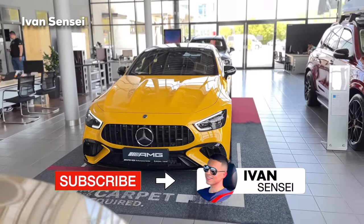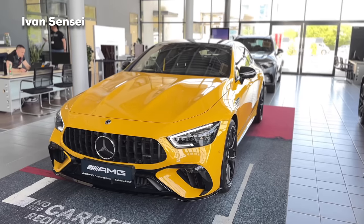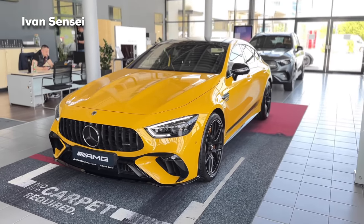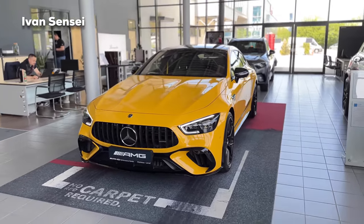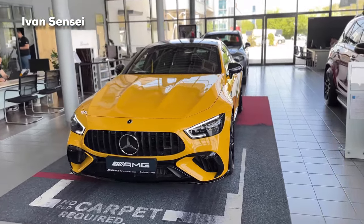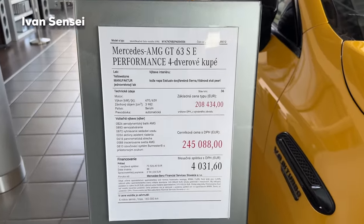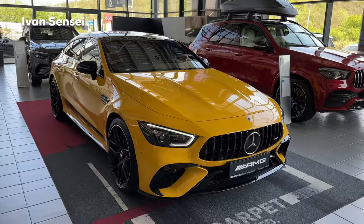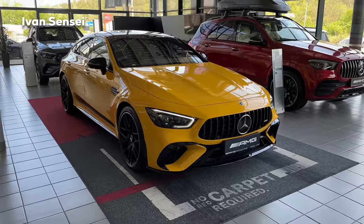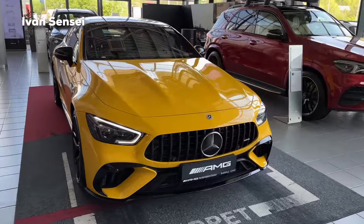Alright guys, let's check out the exterior first. Here we have this new paint which is called the Yellowstone Manufacture one-layer paint, and this is from the series of new paints available for the GT 4-door. Here is the price and spec sheet of this particular vehicle. Today we are at AMG Bratislava Performance Center in Bratislava, Slovakia — thanks for having us here today.